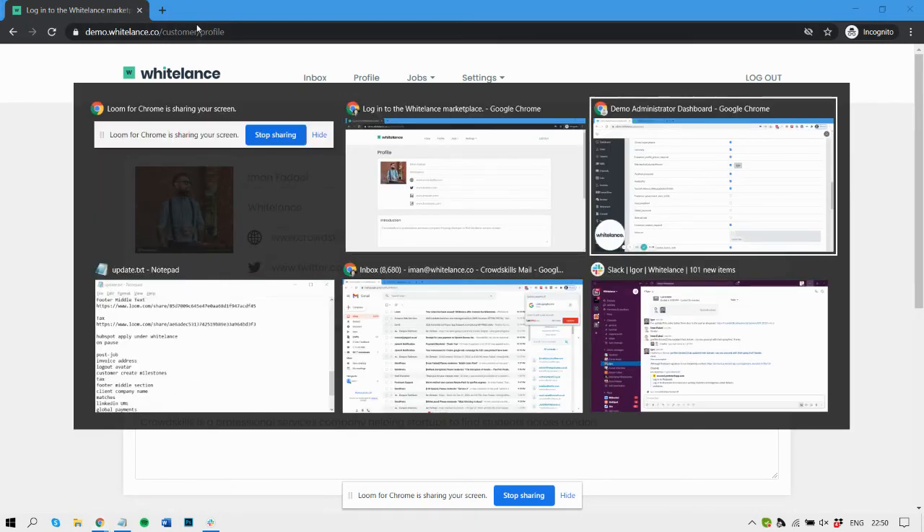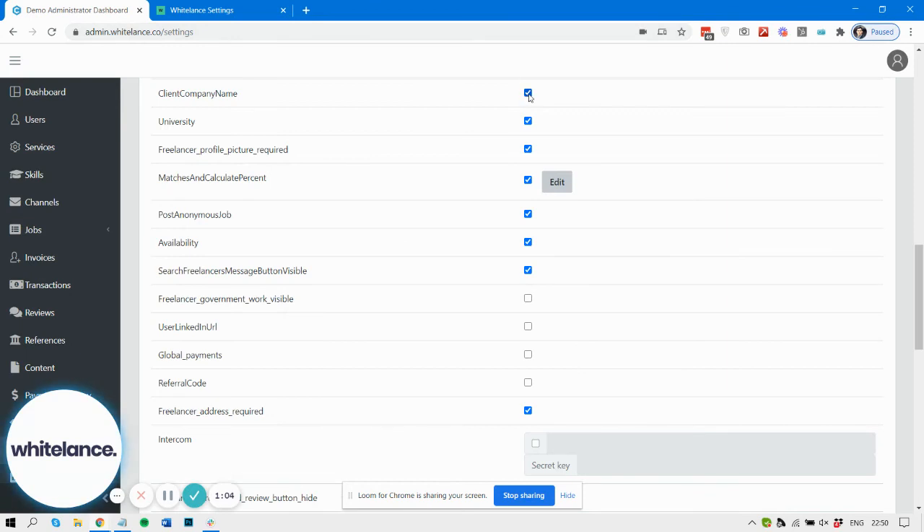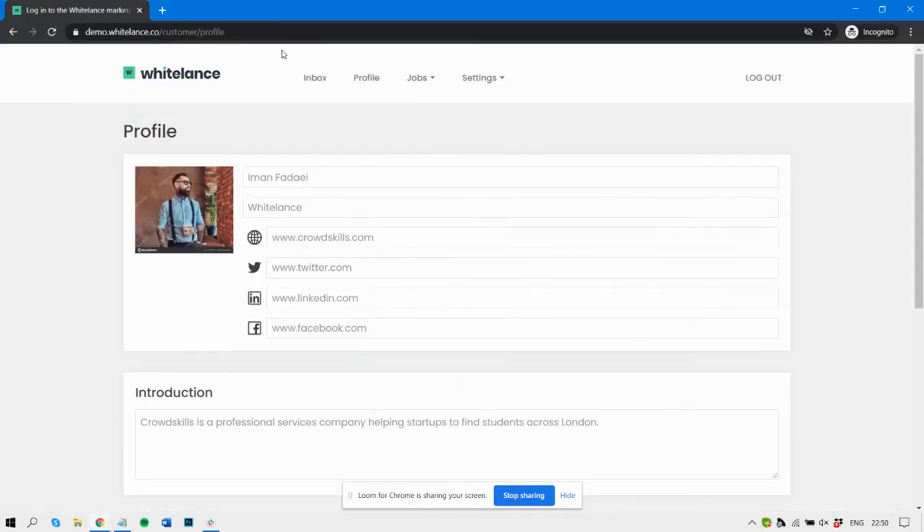Of course, you can decide to disable it, in which case just the personal name will appear and not the company name.